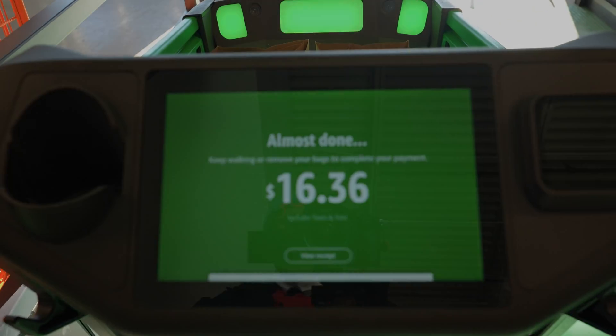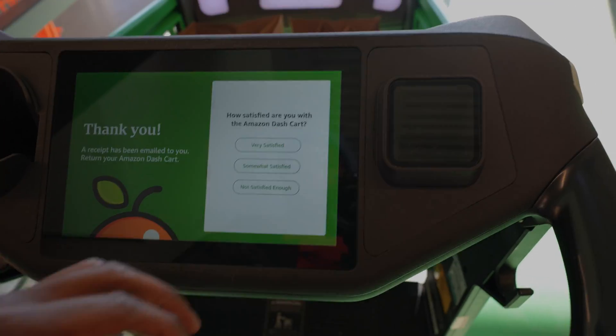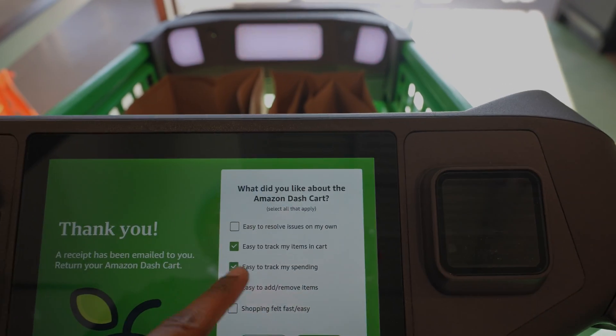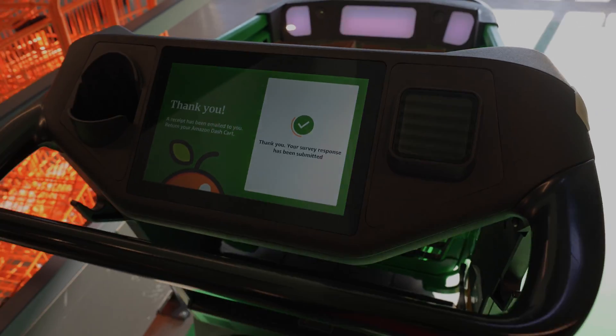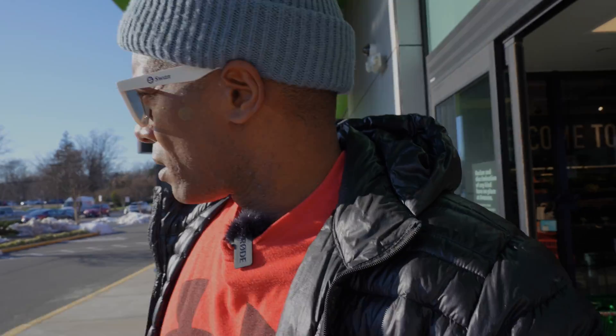It popped up: 'Almost done, view receipt, processing payment.' Some little lights are blinking. Very satisfied — what I liked about the Dash Cart was that it's easy to track items and easy to track spending. Now we're checking out, got the goods in hand, stepping out. That was a pretty seamless experience — nothing too major, pretty convenient. You go in, place your order on the Amazon app, expedite your shopping, get in and get out. No papers to deal with, no card to pull out — it's all on your app. Welcome to the future, folks.